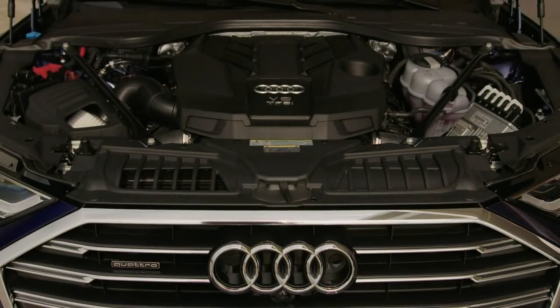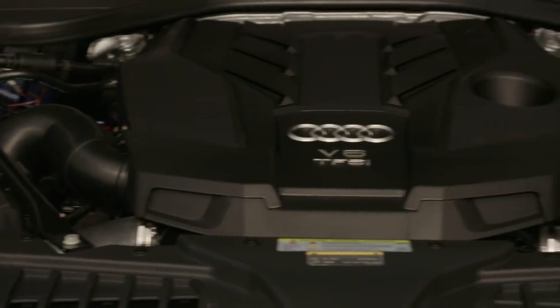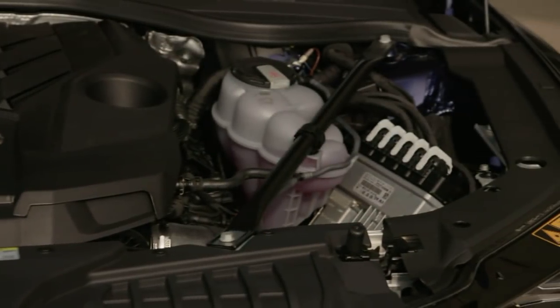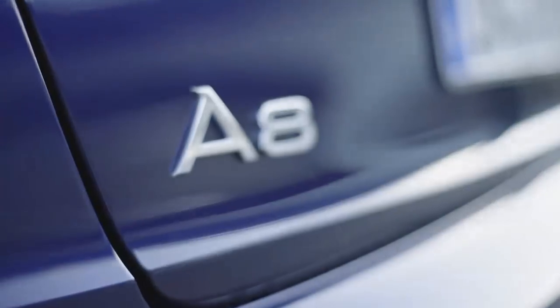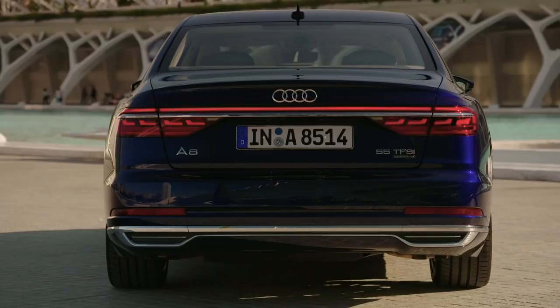All the combustion engines are supported by electric drivetrains. A belt-driven starter generator is part of the standard mild hybrid system.